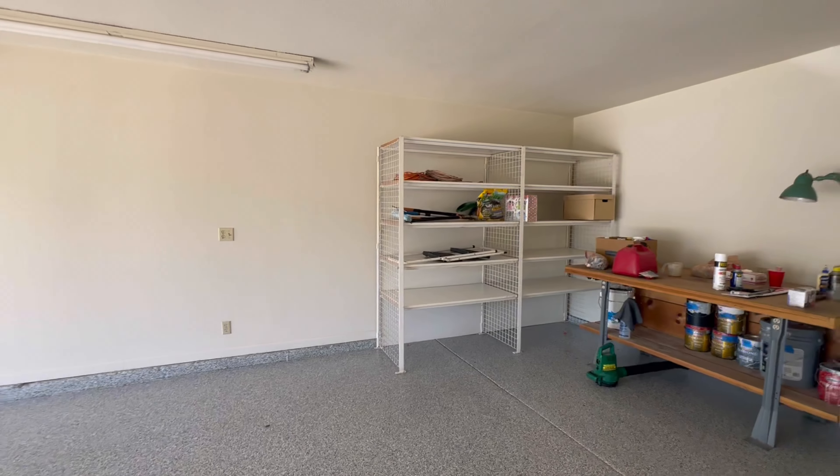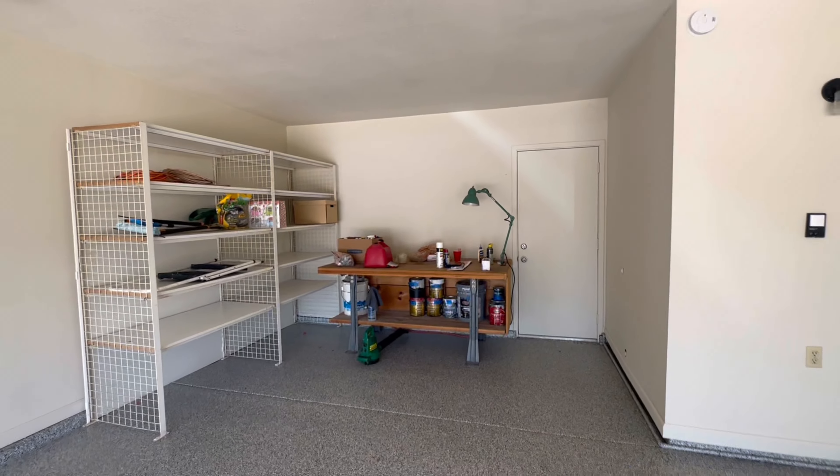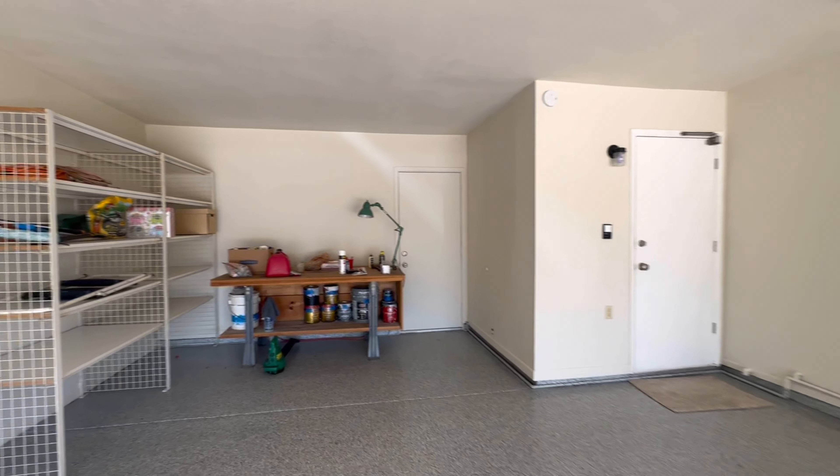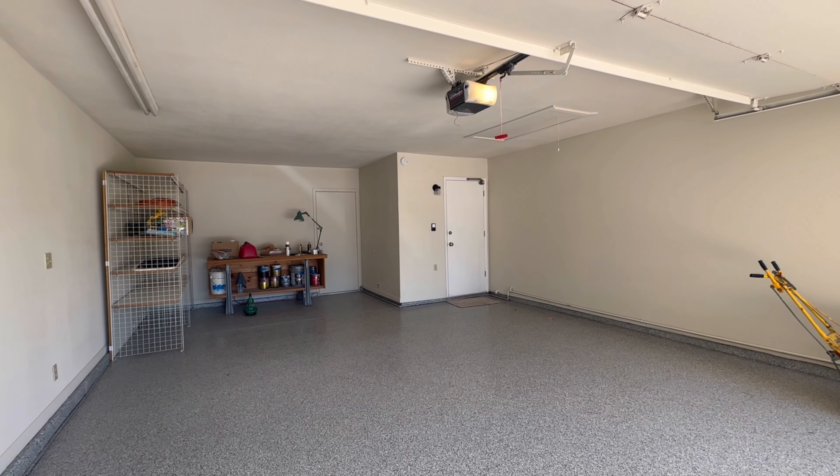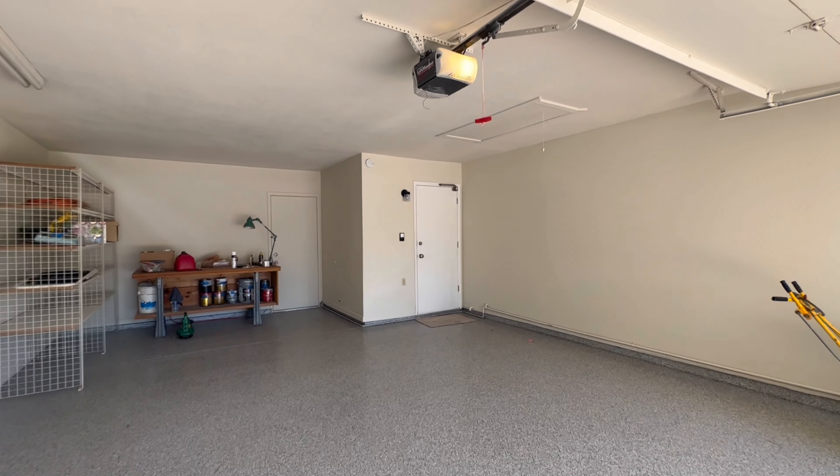This house is in Mesa, but it's got great access. I was just in Tempe and I think I was about a five-minute drive, so it's got great access to the 101 and great access to Phoenix. It's a really nice location — really safe, nice neighborhood.